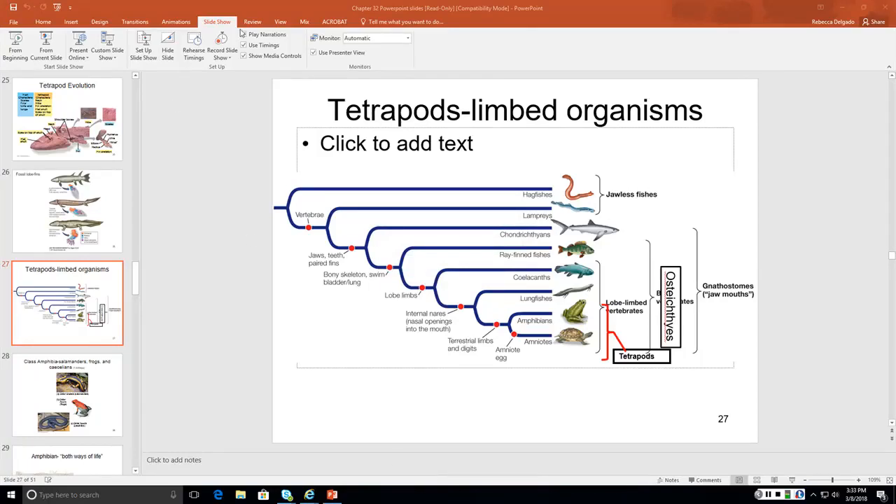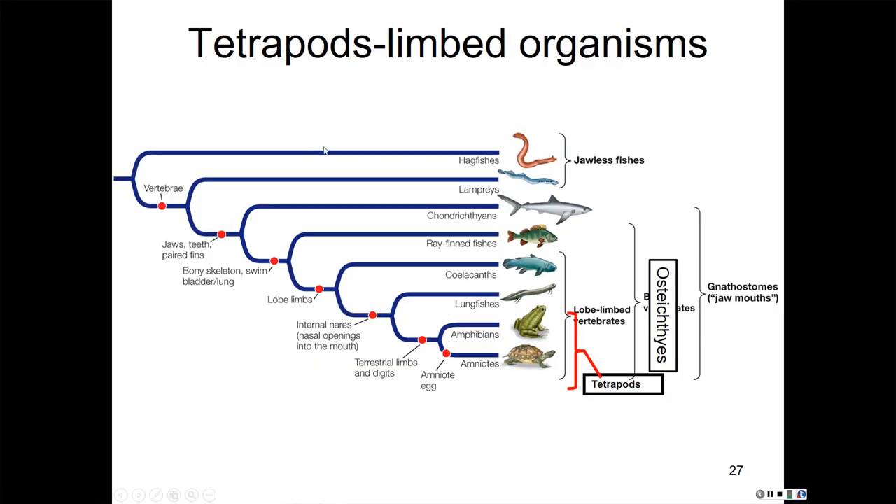Let's talk about tetrapods. The lobe-finned fishes moved onto land about 365 million years ago and gave rise to the tetrapods, which have four limbs with feet modified for supporting weight and locomotion. We just talked about our lungfishes, and the trait uniting tetrapods is terrestrial limbs and digits.